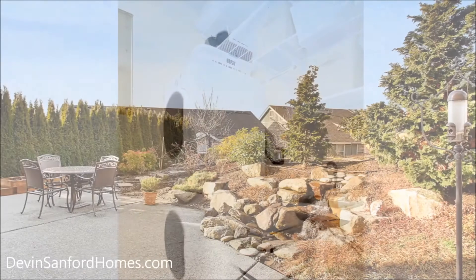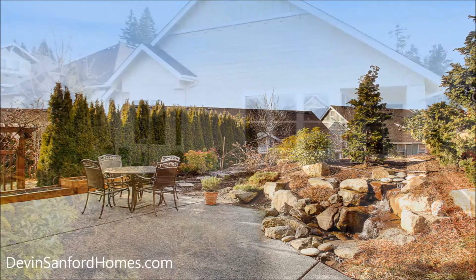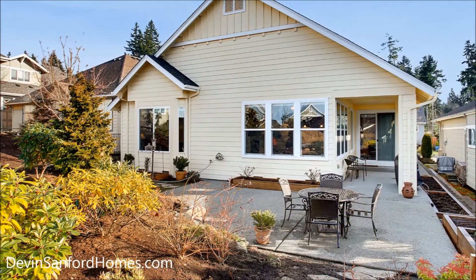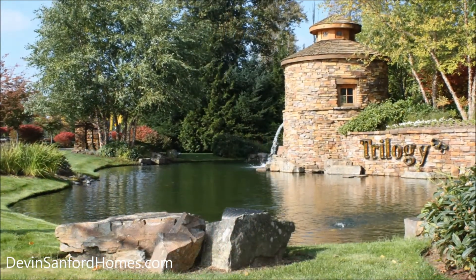Home ownership in Trilogy also means privileges such as membership to the 40,000 square foot Cascade Club. You'll be staying in shape in the state-of-the-art fitness center, taking classes at the University of Washington Center for Learning, and getting a bite to eat at the cyber cafe.